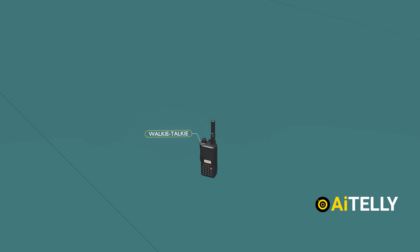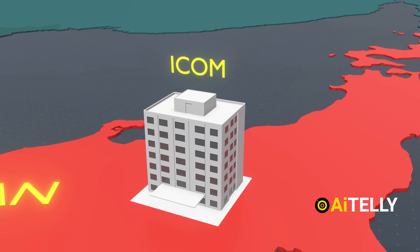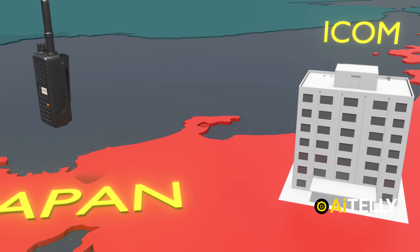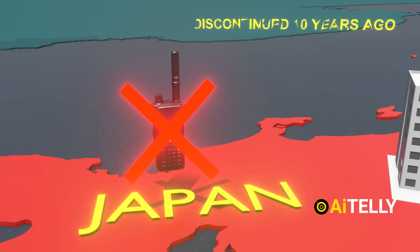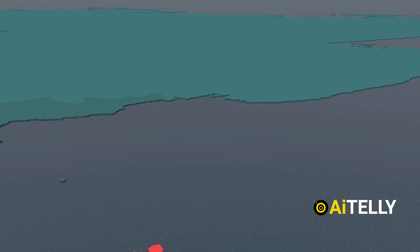Let's take a look into the origins of the walkie-talkie. ICOM is a Japanese-based radio communications and telephone company. Interestingly, the company announced that the production of several models of their ICOM handheld radios was discontinued 10 years ago. So where and how they were counterfeited still remains a mystery.